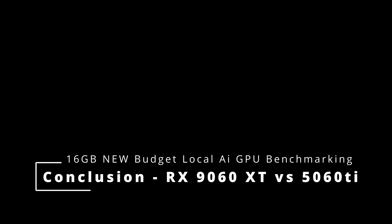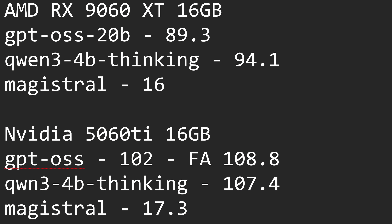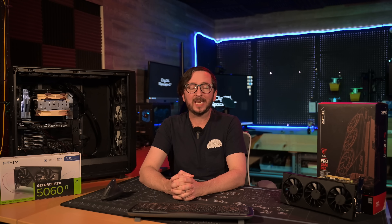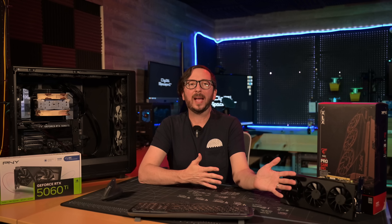We have a bit of a difference — let's get into those numbers. I was impressed at how small the gap was: the AMD GPU was only a little bit slower than the NVIDIA in Windows with LM Studio. There's been quite a bit of work optimizing the AMD stack along with GGML and Llama C++. For GPT OSS 20B we saw around 90 tokens per second on AMD versus 102 on the 5060 Ti — that's only 12 tokens difference. With flash attention enabled the NVIDIA goes faster, though I don't know if AMD would also benefit.